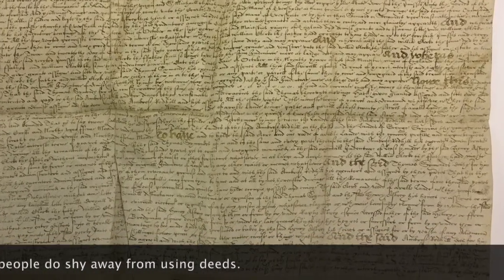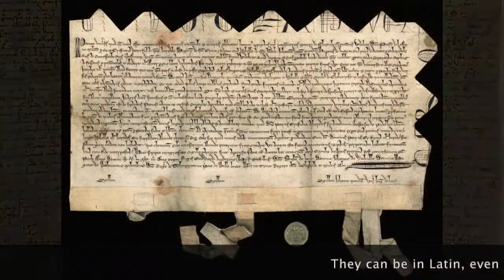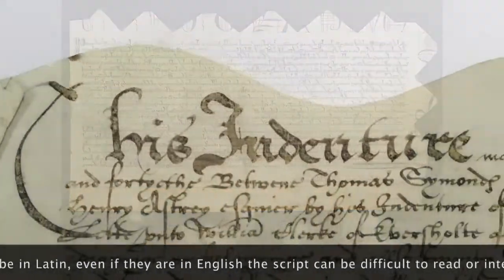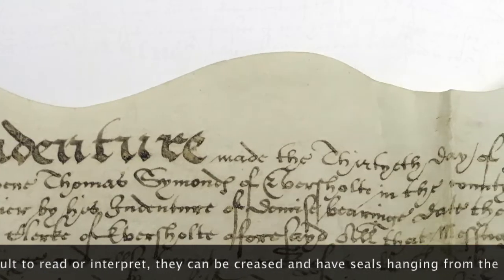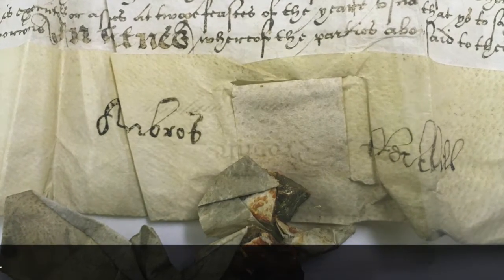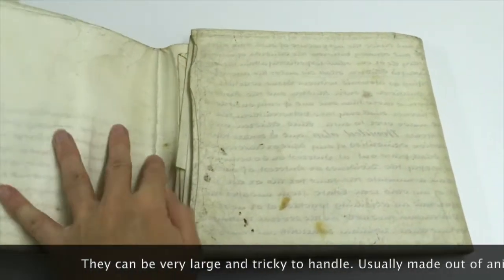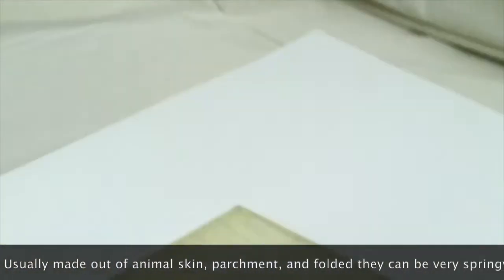But people do shy away from using deeds. They can be in Latin, which can be a problem if you don't understand the language. Even if they're in English, the script can be difficult to read and difficult to interpret. They can be folded and creased and have seals hanging from the bottom. They can be very large and very tricky to handle. Mostly they are going to be made out of animal skin, parchment, and they're going to have been folded, which makes them very springy.